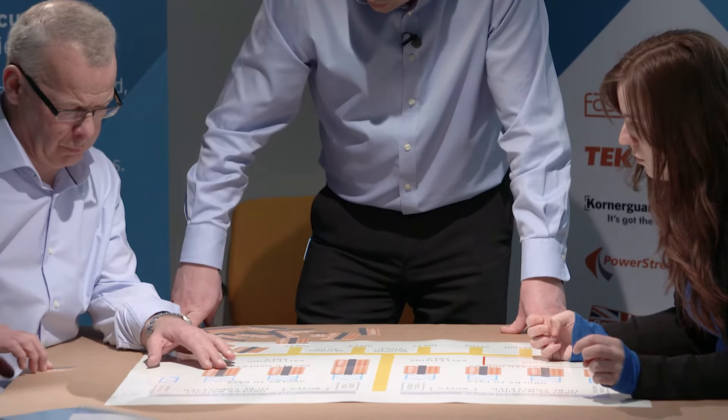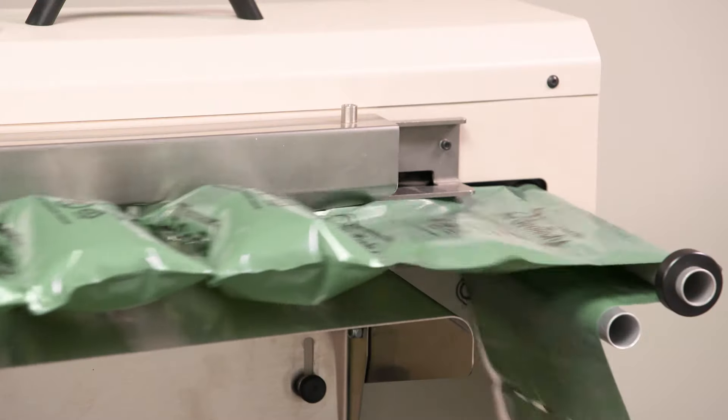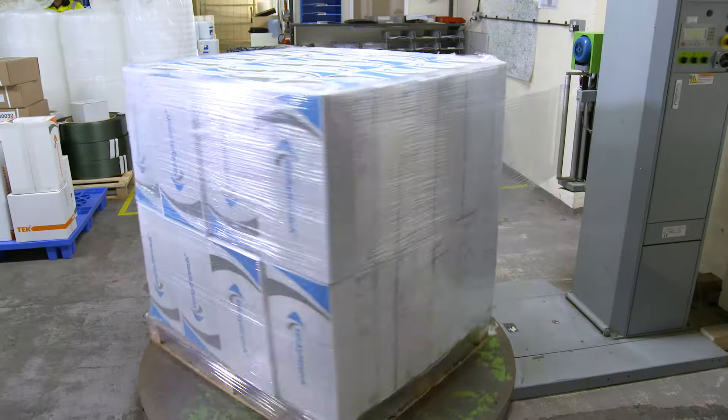We look at how best to automate manual processes or fine-tune existing ones. We champion easy-to-use packing products and equipment that makes packing easier, streamlining your process. This ensures greater productivity without increasing your employee count and, importantly, a consistent end result.